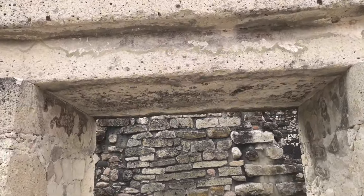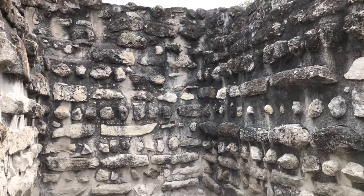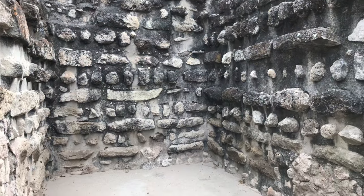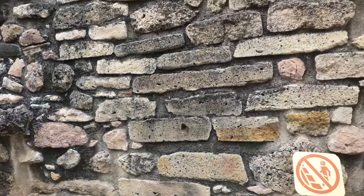Another giant lintel — solid basalt — and then much cruder work which came later. Look at the amount of mortar utilized and the very rough shapes of the stones.